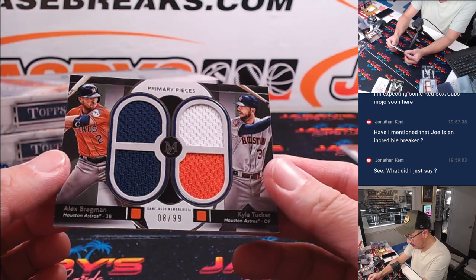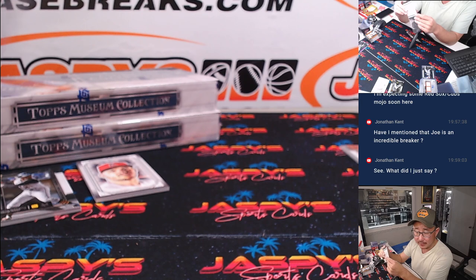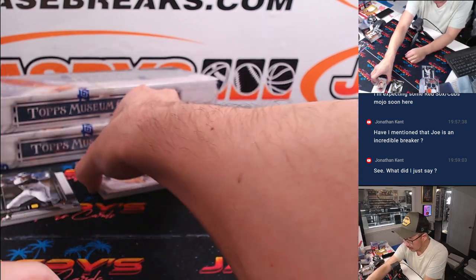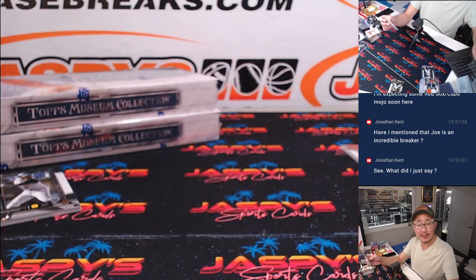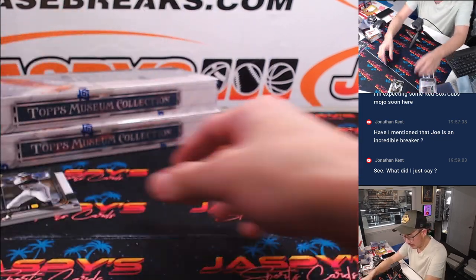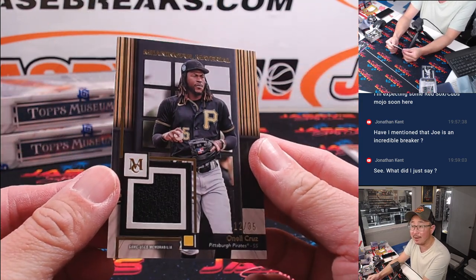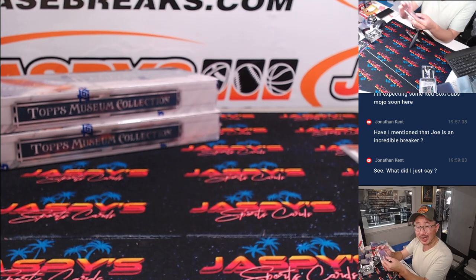Here is a couple of Astros — Alex Bregman, Kyle Tucker, 8 out of 99 — Eugene with the Astros. Here is Sal Freelich, 52 out of 299 — Brewers leading my Dodgers by a run in Milwaukee, running out of outs. And here is O'Neal Cruz, 12 out of 35 — the mighty O'Neal Cruz going to Ken and the Pirates.